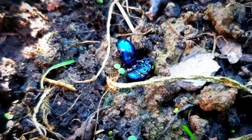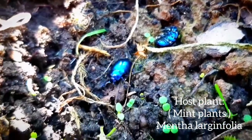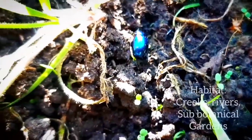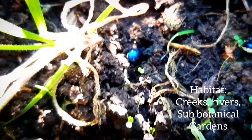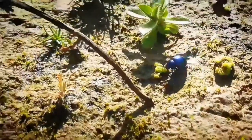As the name suggests, the Blue Mint Beetles live in groups on mint plants, especially Mentha longifolia. You can also find them alongside rivers and creeks, and in suburban botanical gardens. When the weather gets warmer, they are able to reproduce fast.